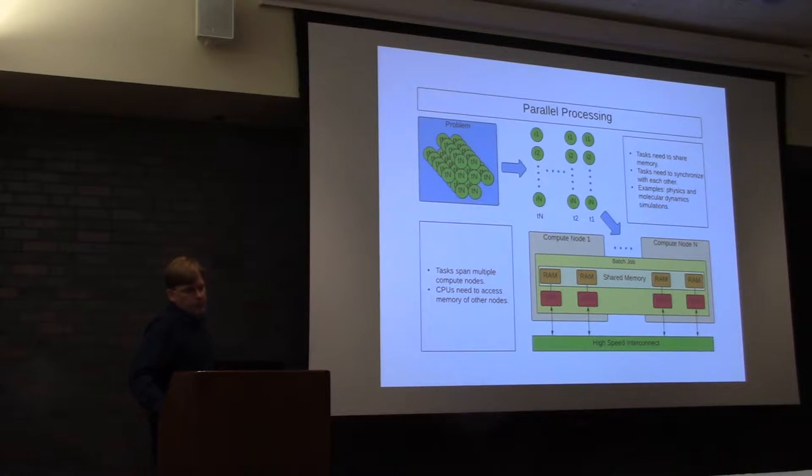Parallel processing is more complicated, but is required to effectively solve certain types of problems. That involves parallelizing tasks to do computation effectively. Sometimes the number of tasks exceeds the number of cores available in a single piece of hardware, so we use high-speed interconnects to aggregate that compute power. When solving problems in parallel, you need to share memory between threads and synchronize them. That's where high-speed interconnects come into play. We use a technology called InfiniBand to do so. There's also a new technology from Intel called OmniPath, which is comparable. In our case, we use InfiniBand.